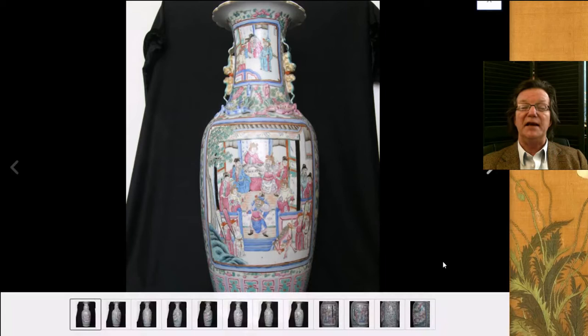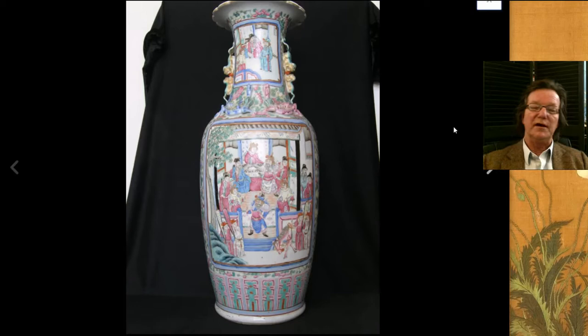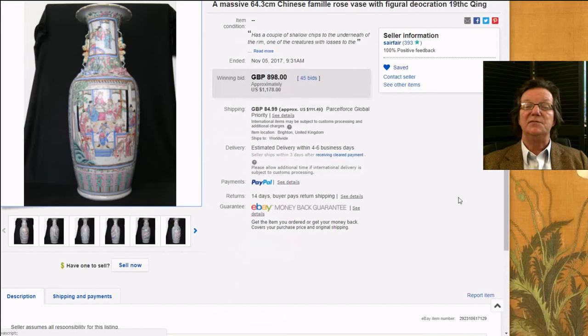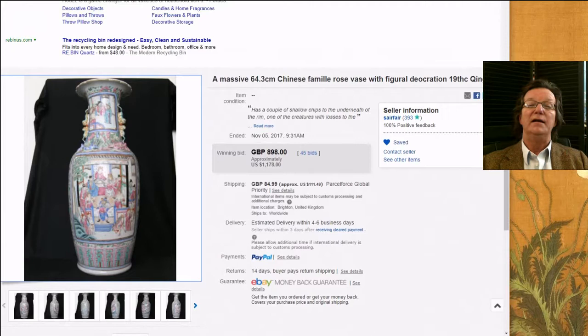Next up there was this nice big late 19th century vase — not an early one, but a nice big vase, around 63 centimeters or 25 inches tall, with full lines on it, a very well-known type. It did fine. The market for these seems pretty good — about $1,178.